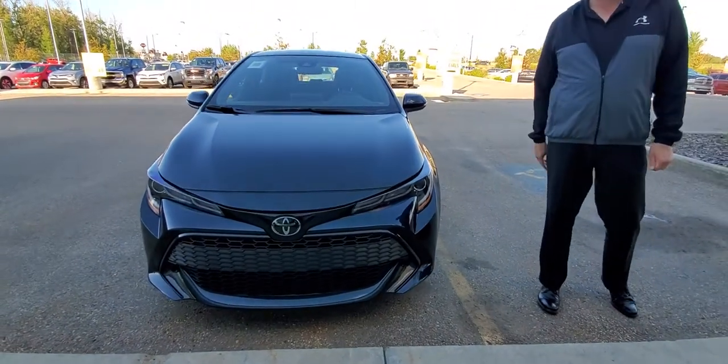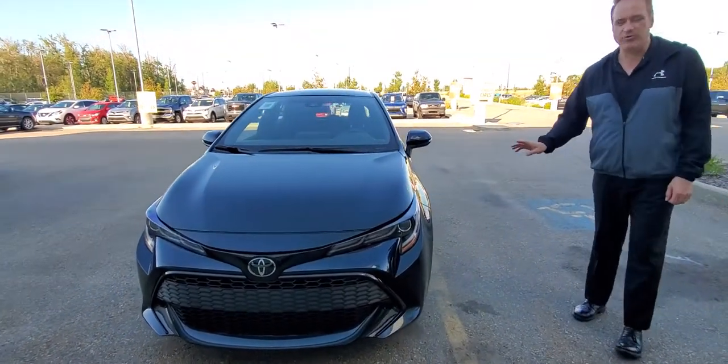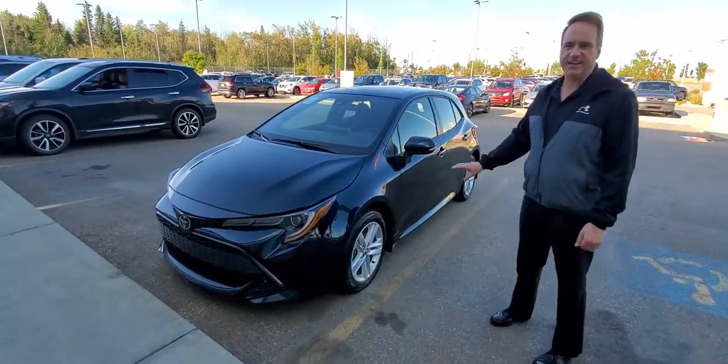This one has the 2.0L Dynamic Force Engine for 168 horsepower. It's got the aluminum alloy wheels. This is the SE package.